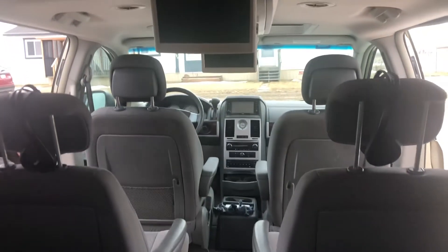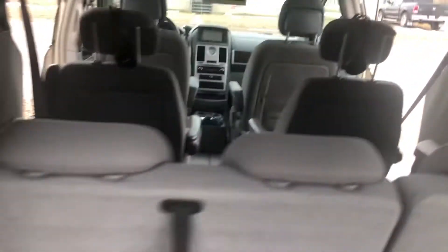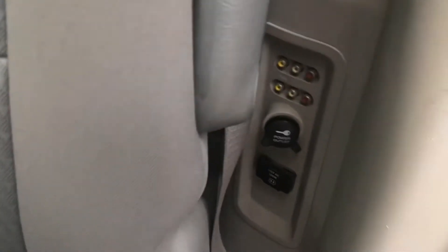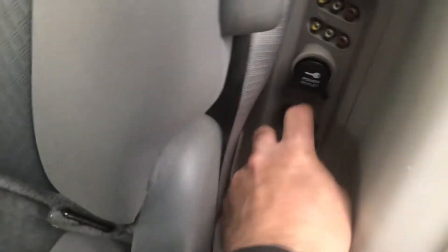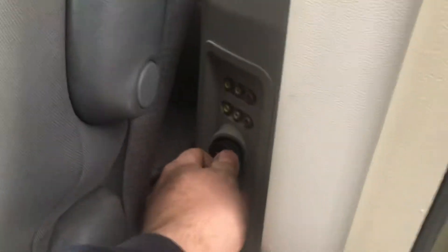Inside, you've got the two DVD players of course, with two headsets. On the passenger side you've got your standard plug-in, another one, and then you've got your aux cords. And then you've got your controls up here and the remote.